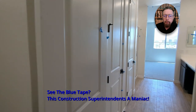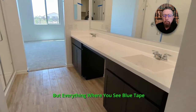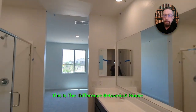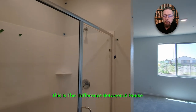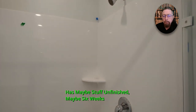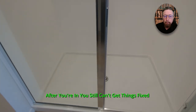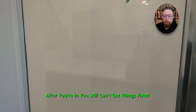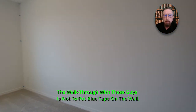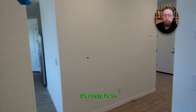See the blue tape? This construction superintendent is a maniac. Everything where you see blue tape is something he wants fixed. This is the difference between a house that's ready to go when you move in and one that has stuff unfinished — maybe six weeks after you're in, you still can't get things fixed. You're not going to have that here. The walk-through with these guys isn't to put blue tape on the wall; the walk-through is to show you the house is ready to go.